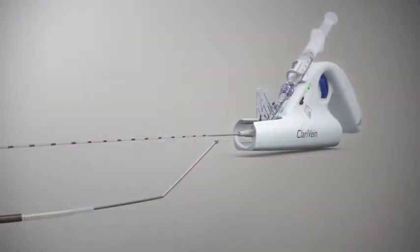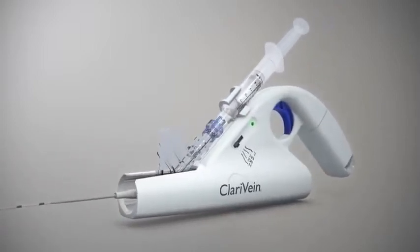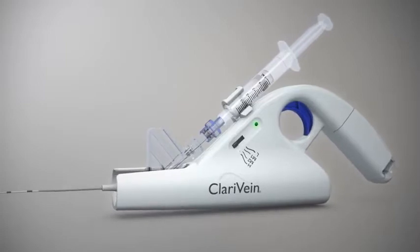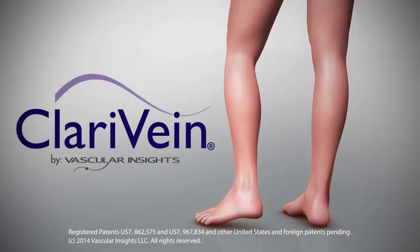Operators of the Clarivane system can feel confident offering a safe and effective non-thermal treatment, while patients enjoy a virtually pain-free procedure and a fast return to everyday activities.